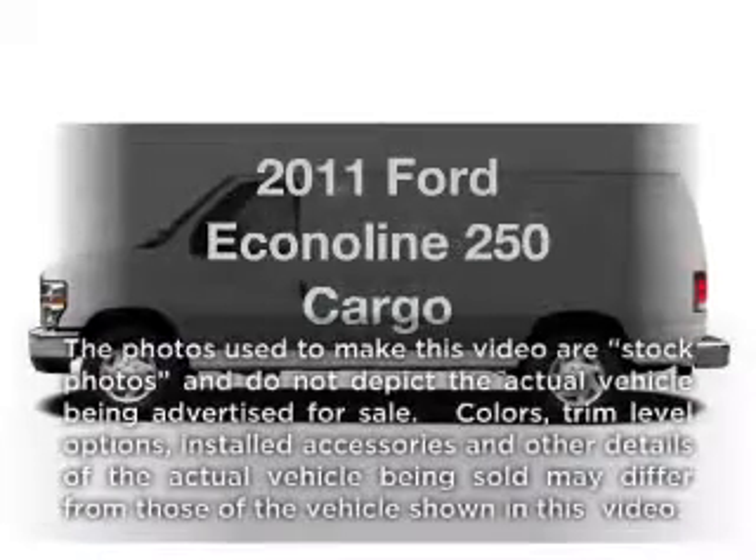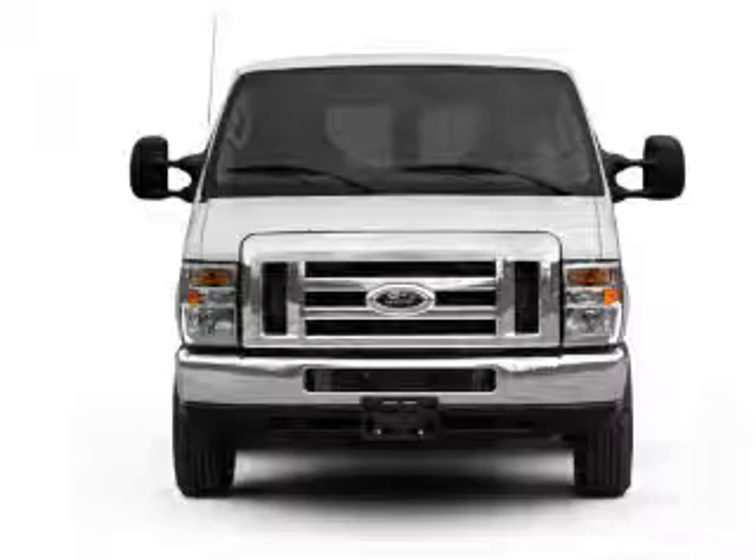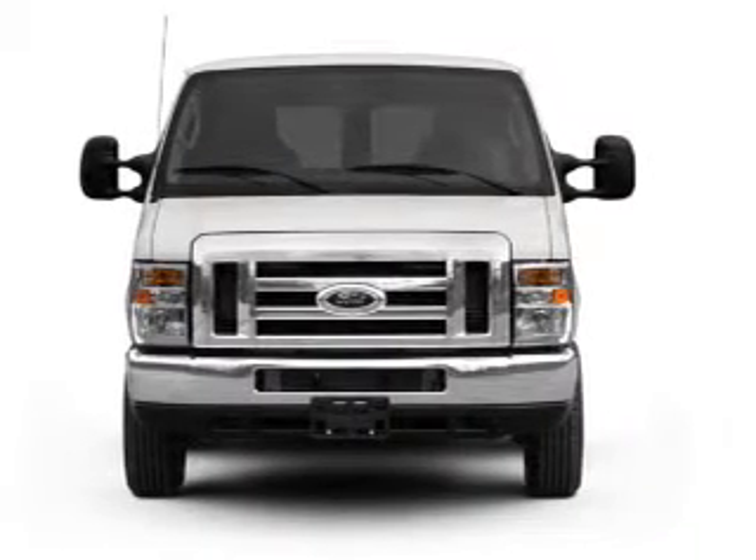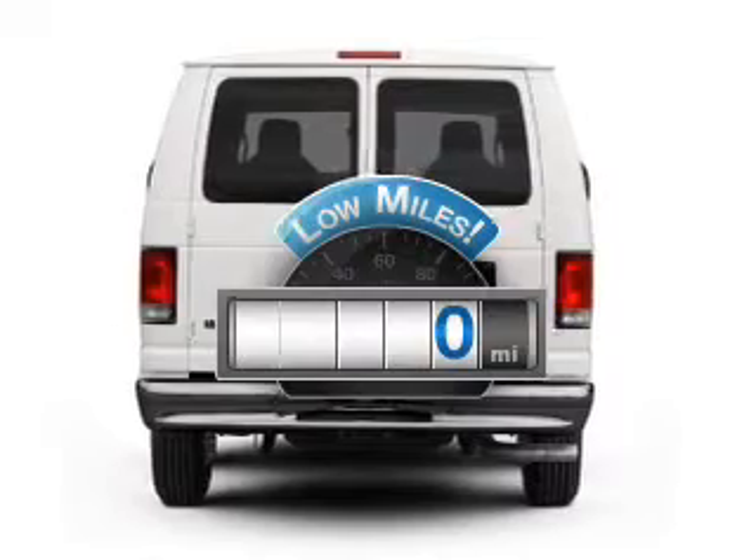Imagine yourself in this 2011 Ford Econoline 250. If you're looking for an automobile with great attributes, look no further. With low miles, this automobile will take you far and get you where you want to go.